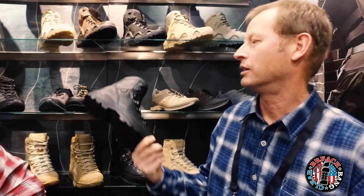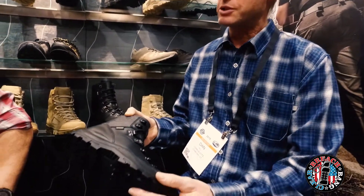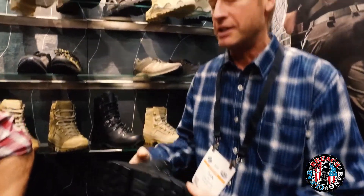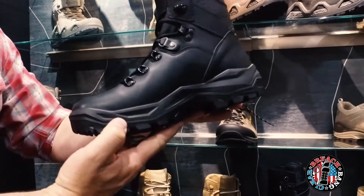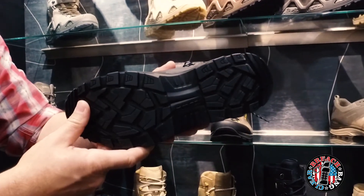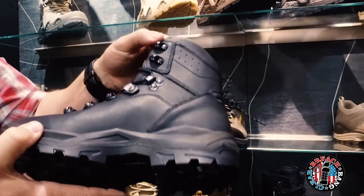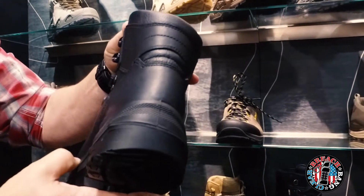This is a new boot this year called the R6 from Loa. It uses a mono wrap PU midsole technology which produces a great amount of stability in a lightweight package. In addition, this is an exceptionally rigid, stiff platform which adds a tremendous amount of support to the foot, reducing strain on the ankles. For anybody doing anything off the beaten path, an excellent choice — this boot is going to provide a lot of endurance for their foot.